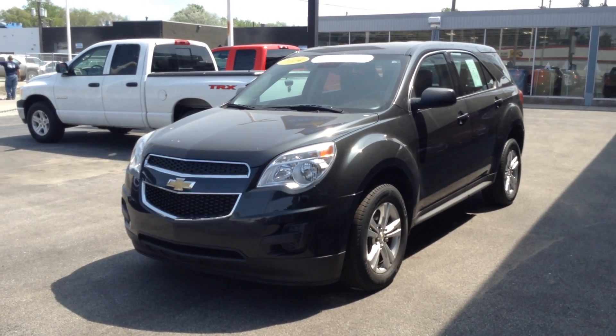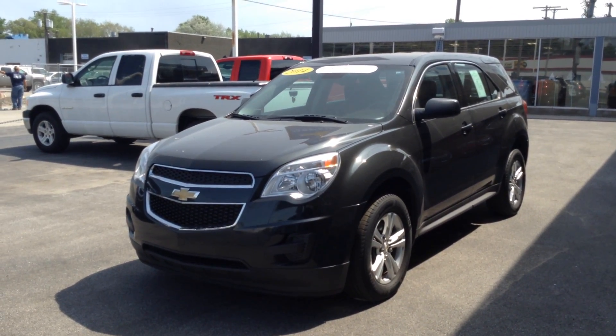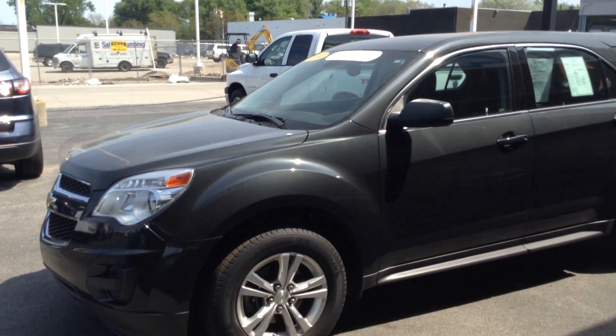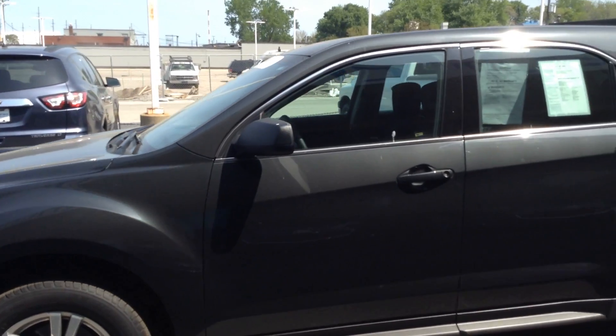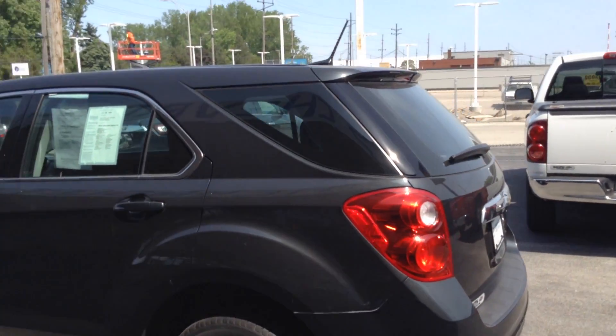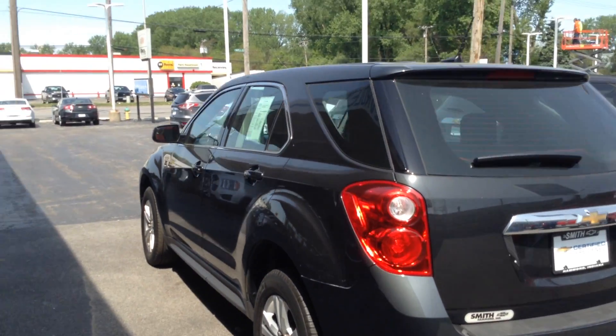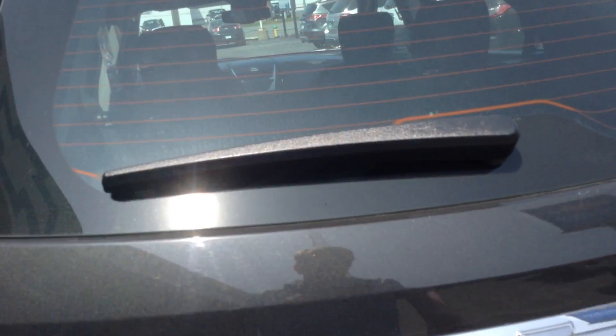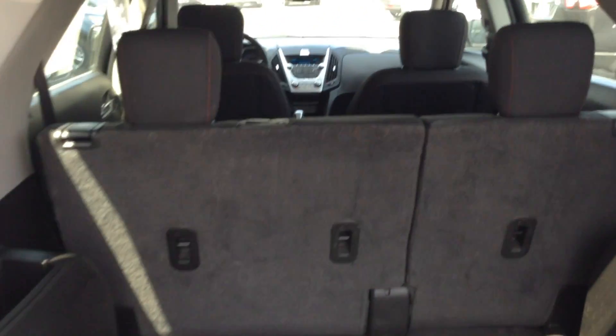I'm Joe Smith Chevy and this is our 2014 Chevy Equinox LS. It has folding rear seats and a rear power outlet as well.